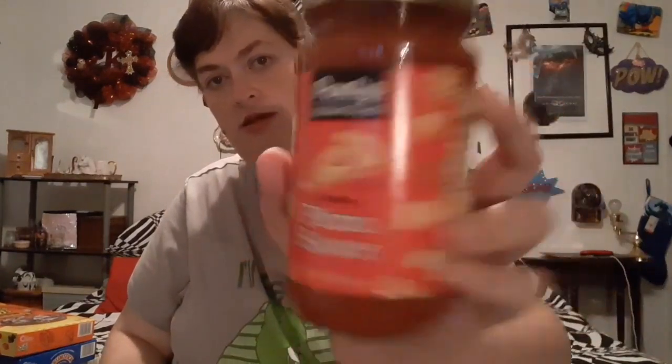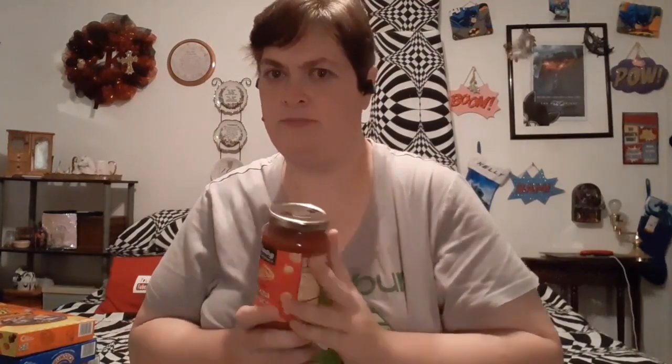Also for that, I had to have some pizza sauce. This is the Pantry Essentials Traditional Pizza Sauce. This is a new brand — they used to have a different brand — so I'm going to be trying that out for the first time.